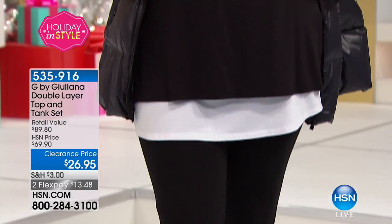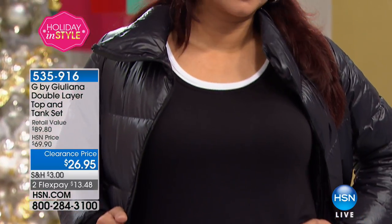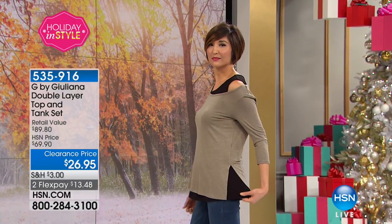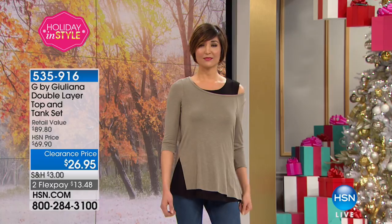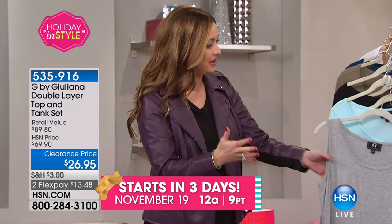These are meant to be worn together — we designed them to layer beautifully over each other. The tank has a nice wide strap so you don't have any bra strap accidents. It has that cute little fashion slit on the side so the tank peeks through. It's really, really cute, really comfortable. A lot of times when you have a tank that goes under a top, it's kind of a throwaway tank that you really wouldn't wear by itself.